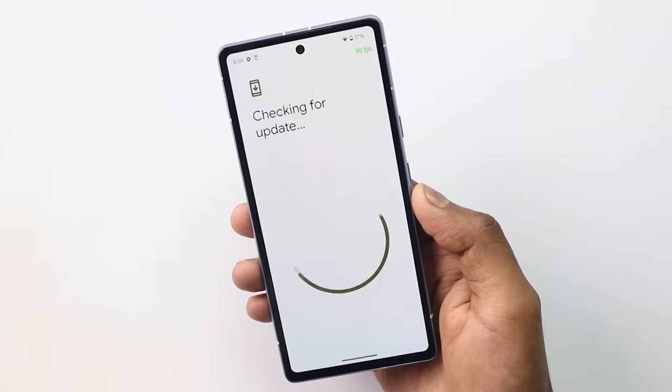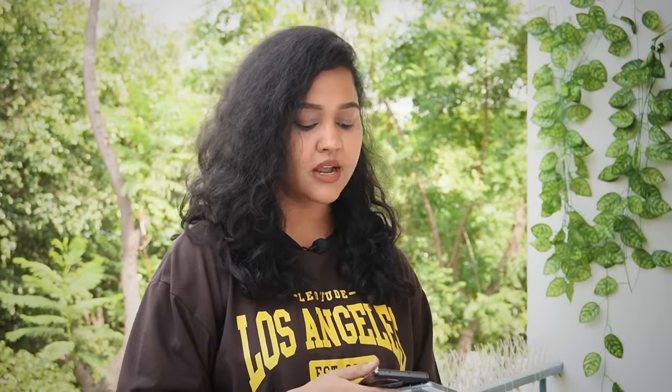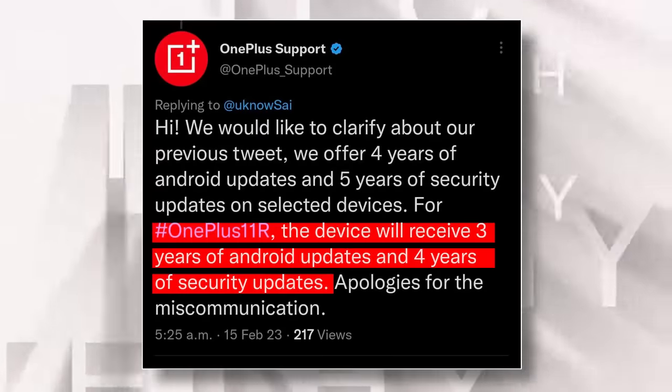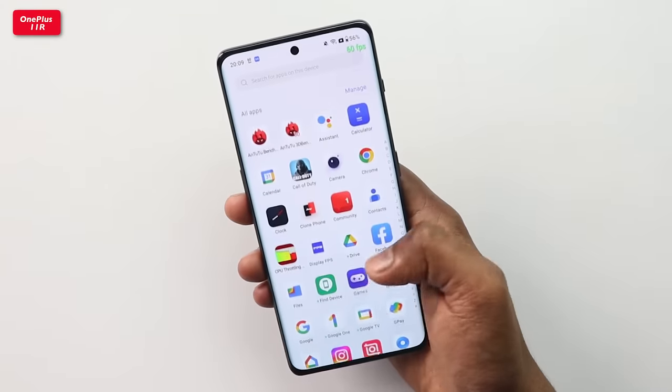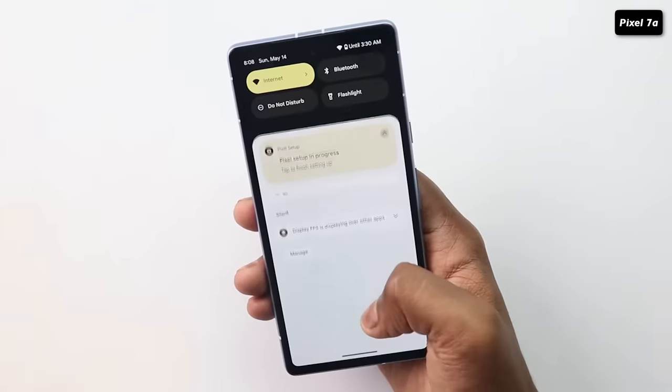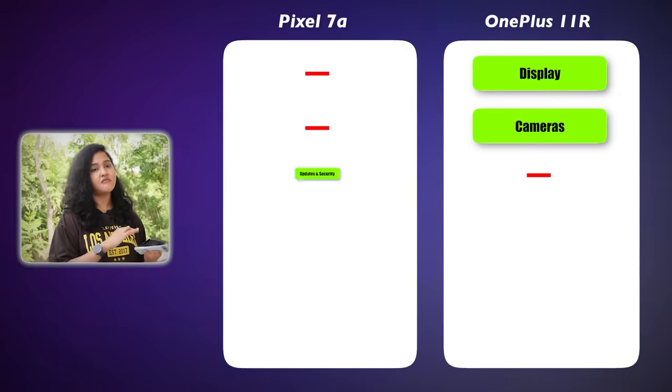When it comes to Android 14 and Android 15 updates, the Pixel 7a will be one of the first phones to receive them. With other phones we wait one to two years — that won't happen with Pixel. It also has the Titan M2 security chip, a hardware-based chip, so you can trust Pixel on security. OnePlus offers 2 years of OS updates and 3 years of security patches, with a clean UI and no bloatware or ads.